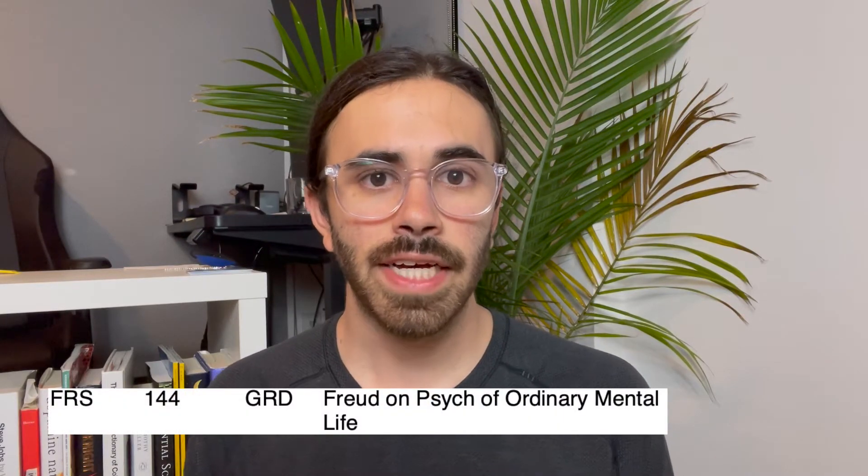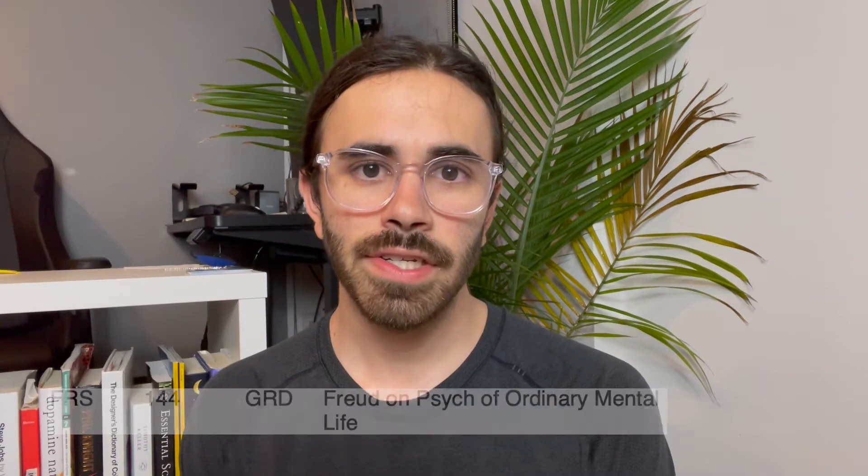I also got to take another freshman seminar on the psychology of Freud. It was quite an interesting class — not a traditional take on Freud. While we did cover Freudian slips very briefly, we actually went into a lot of his writings and works on his other musings.